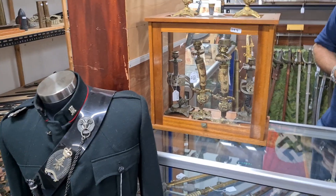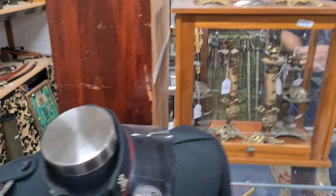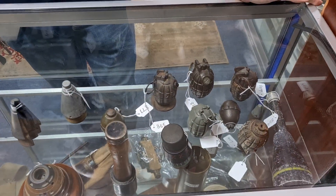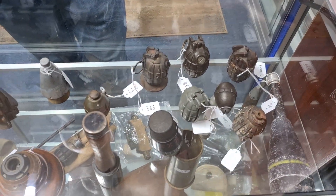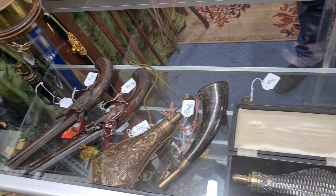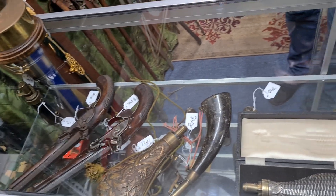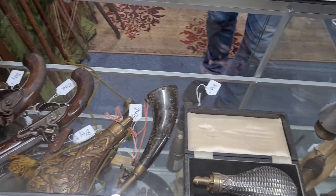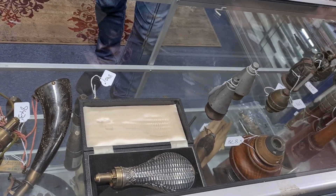Moving on, we're looking at our ordnance section. We've got a good selection of grenades, ordnance and fuses — a good number of Mills grenades in there including some European grenades as well. We've also got a good selection of black powder weapons this time, including blunderbusses and pistols.